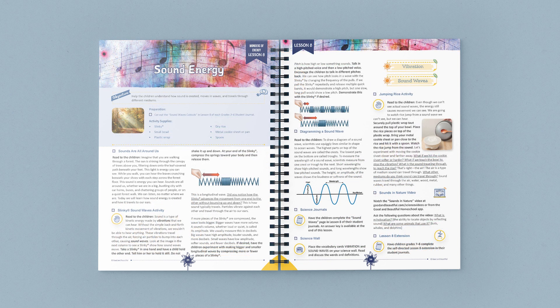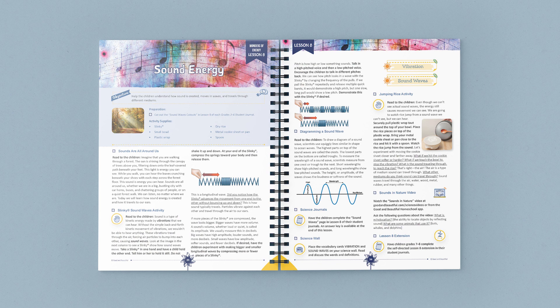Our science units are taught family style, so you only need one of these course books for all of your children.